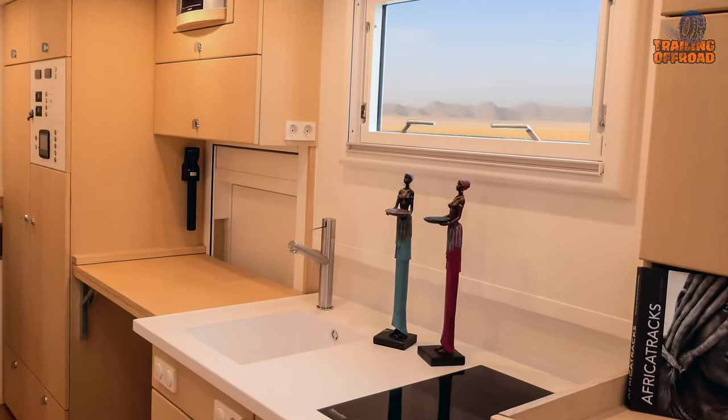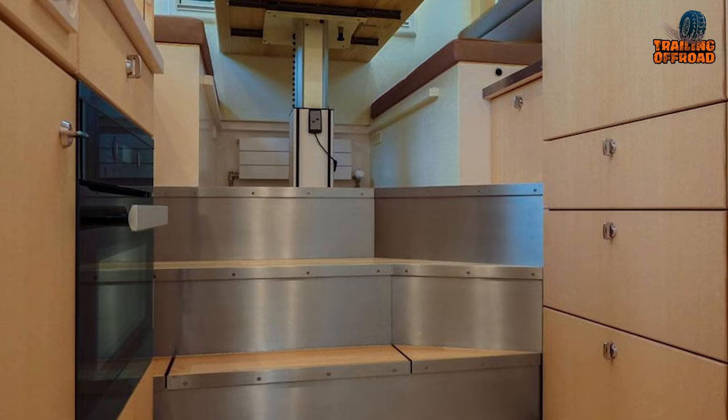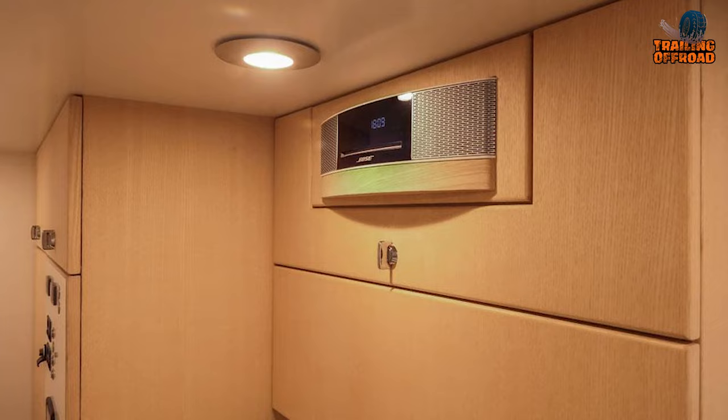The kitchen is fully equipped with a freezer, AM fridge, Miele induction cooker, Miele oven, water disinfection unit, air conditioning, and more.